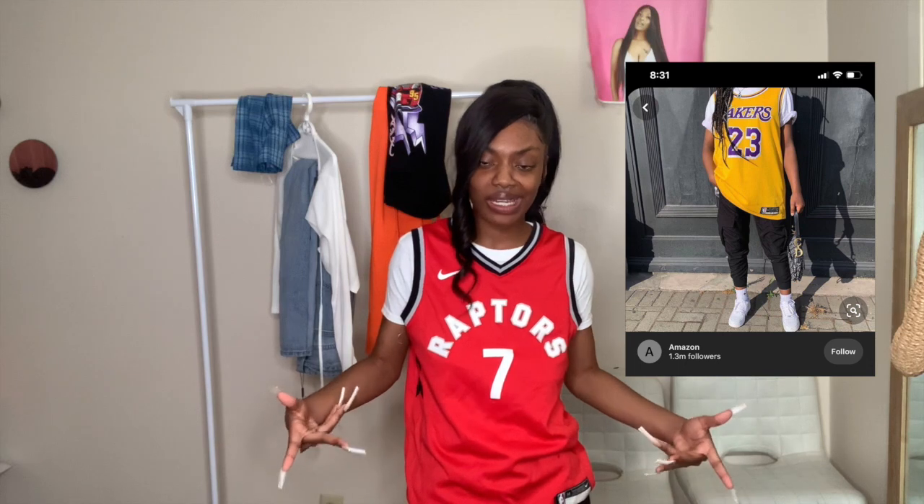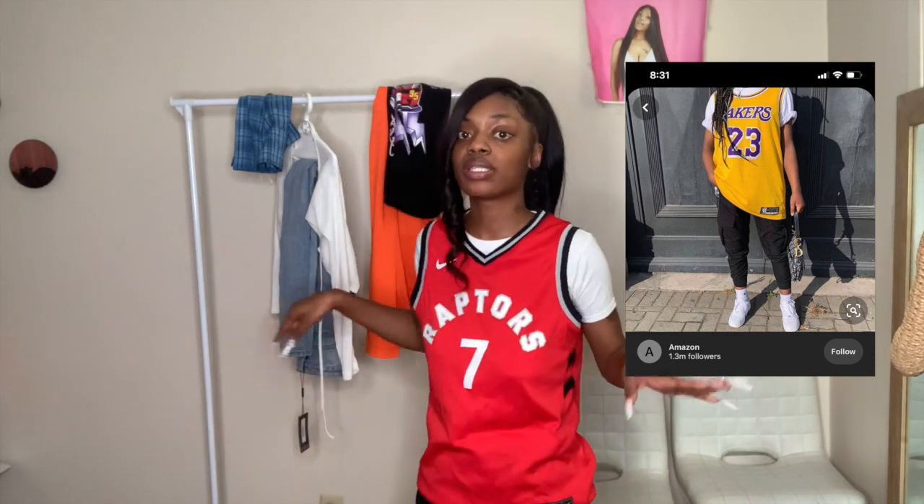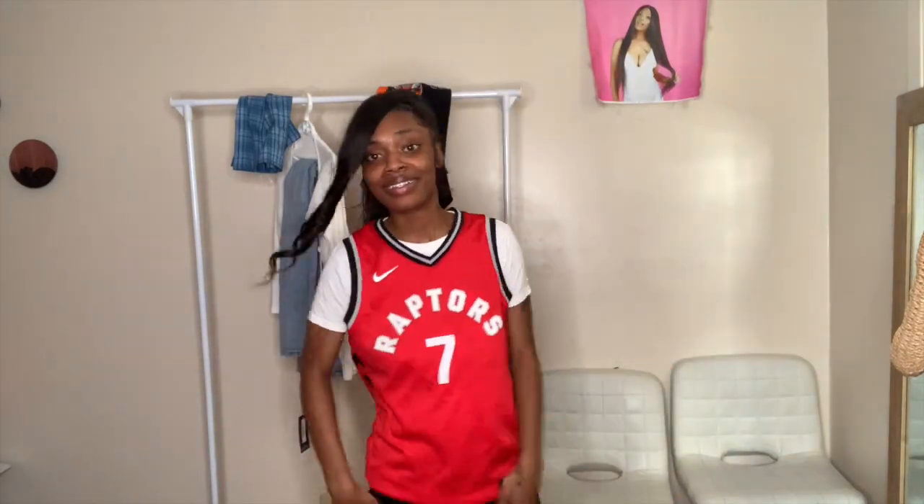I'll give myself an eight, only because I don't have the exact outfit — the colors are different. This jersey is red, while the Lakers one is yellow and purple. But I really do this style naturally — it's just easy to me.